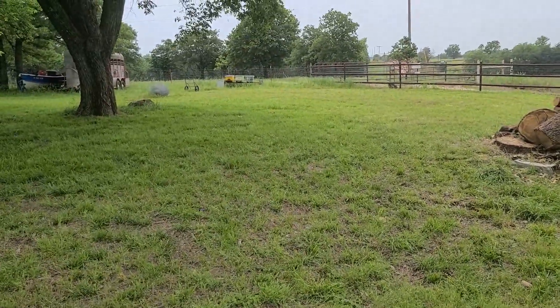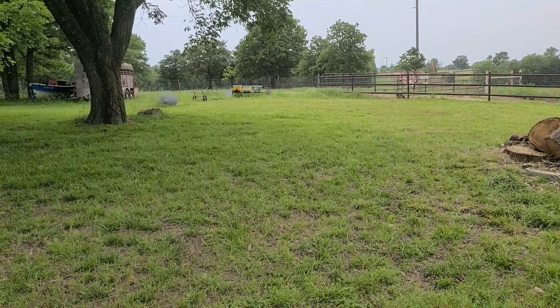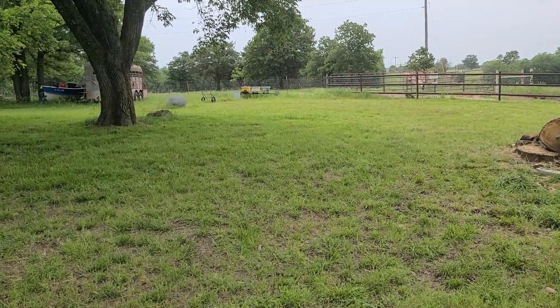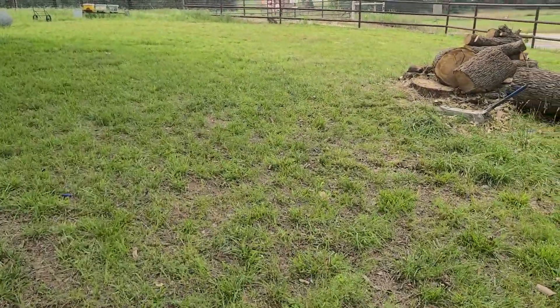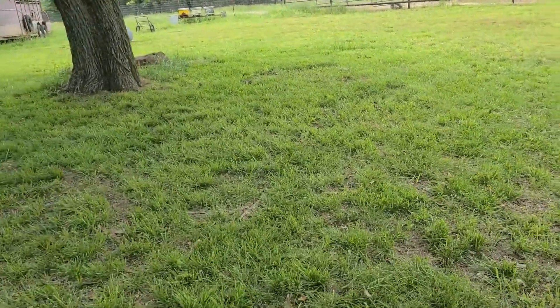I have huge plans to convert all the way back there where the deer cart is — the kids dragged that thing over by the deer cart by the bees. We're gonna bring a fence all the way out past this tree and over here, and this is gonna be my flower and herb garden. I'm hoping to get that done soon.